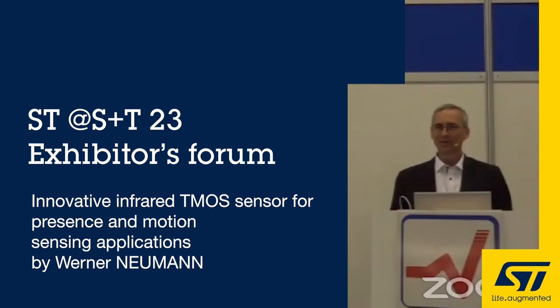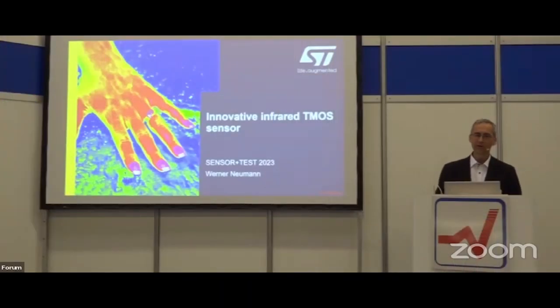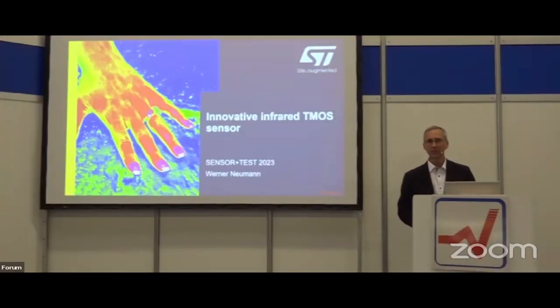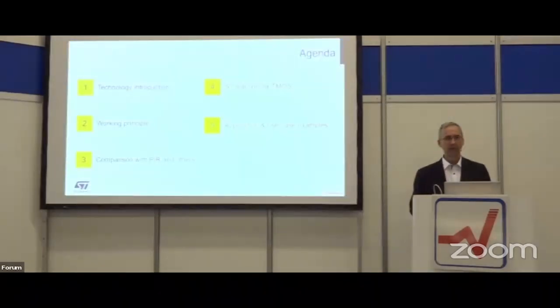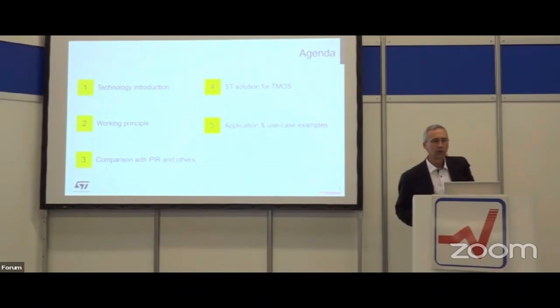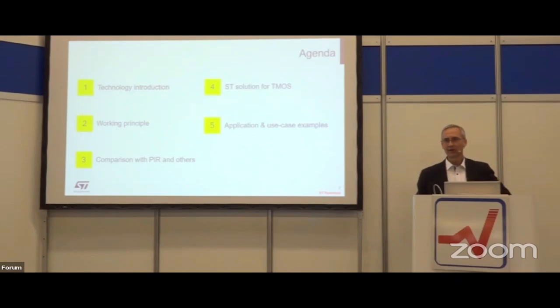Welcome to the presentation today about our new innovative infrared TMOS sensor. This is a new breakthrough technology for presence and motion detection based on infrared emission. We will go through a technology introduction covering the working principle, comparison with other technologies, our ST solution for TMOS, and application and use case examples.